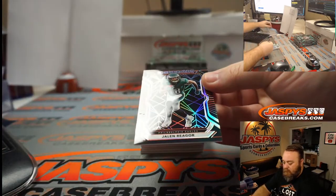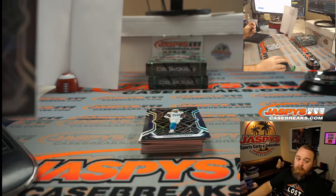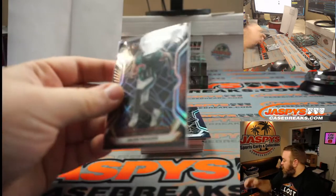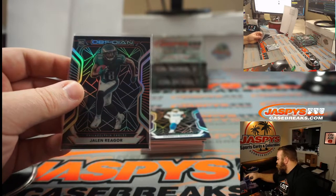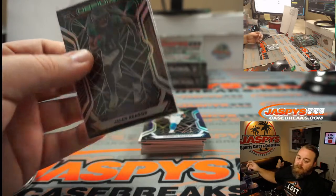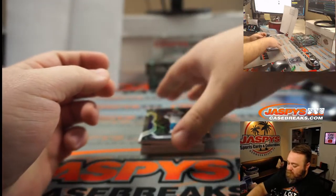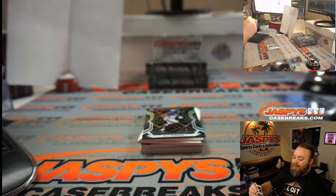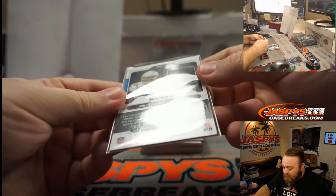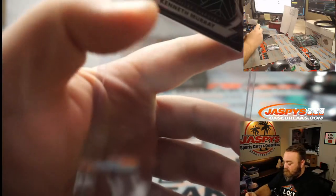Jaylen Reagor — NFC East, Jason Siebert, that is 66 out of 75. Nice. Kenneth Murray — my guy. In college he was number 9 so he was K-9. That is 51 out of 100 for the AFC West — Robert Runkle. My Chargers.